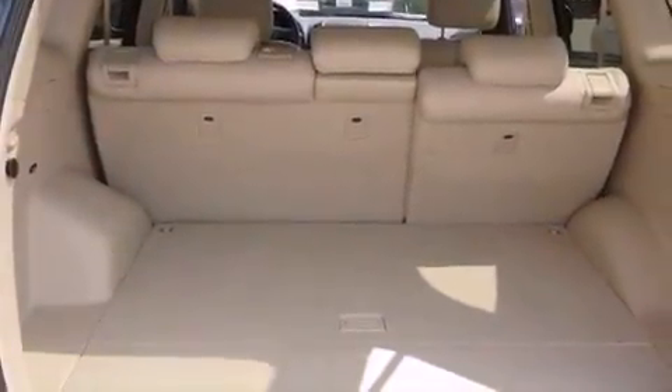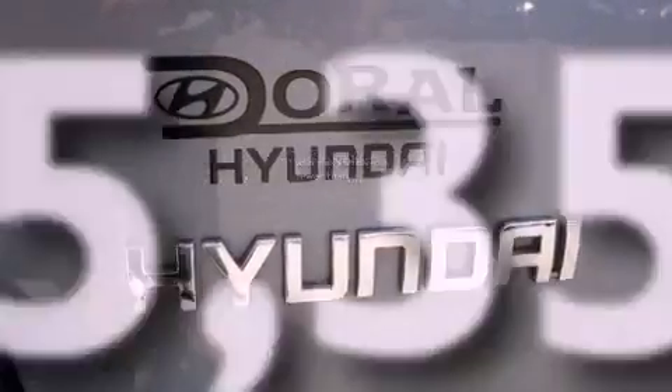A brake assist system, side curtain airbags, air conditioning — and this vehicle has fewer than 36,000 miles on the odometer.